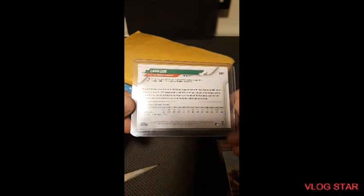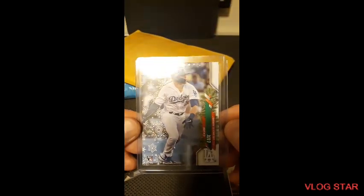Gavin Lux rookie card — this is that holiday one, I believe. Not bad. That'll go into my baseball rookie PC.